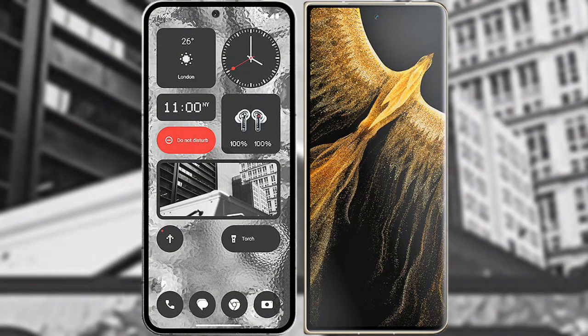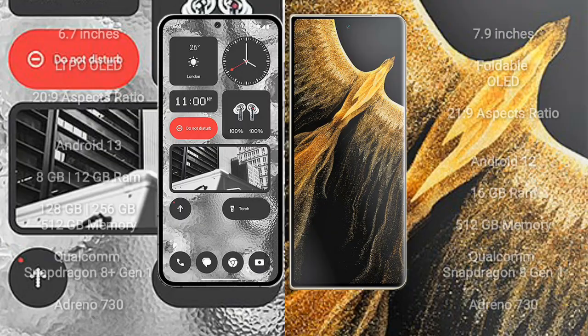I will compare the new Nothing Phone 2 with Honor Magic Vs Ultimate. Nothing Phone 2 comes with a 6.7-inch LTPO OLED display and aspect ratio 20:9. Honor Magic Vs Ultimate comes with a 7.9-inch foldable OLED display and aspect ratio 21:9.